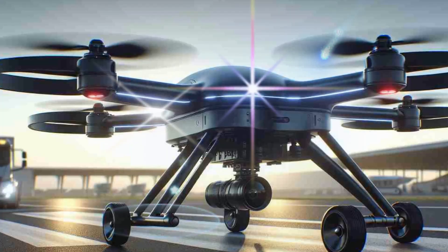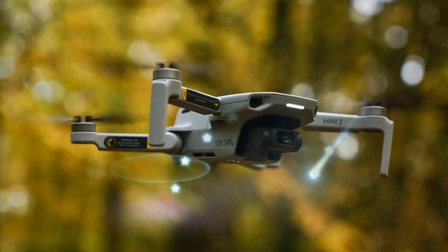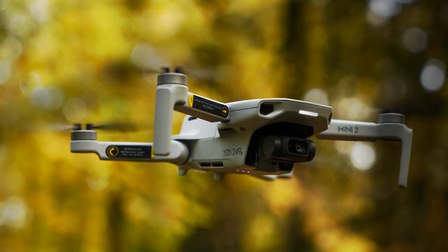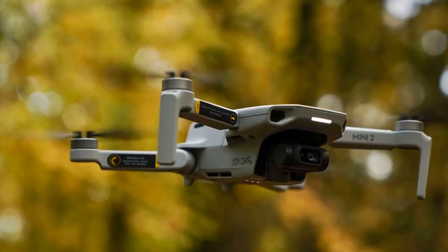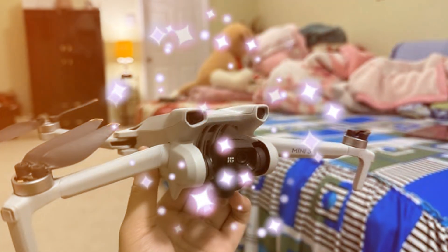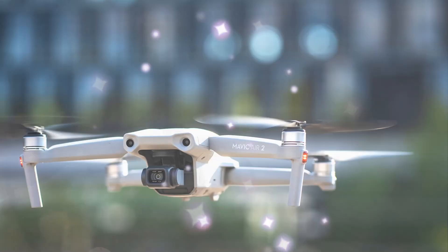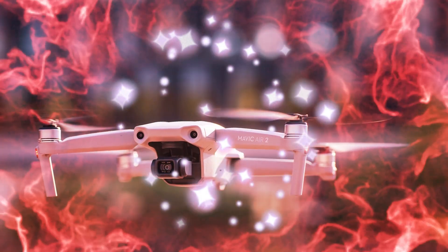Get ready to explore every detail about the DJI Mini 5 Pro — its advanced camera technology, extended flight capabilities, and groundbreaking design. This is your one-stop guide to everything you need to know about this highly anticipated release. Unveiling the powerhouse: DJI Mini 5 Pro.